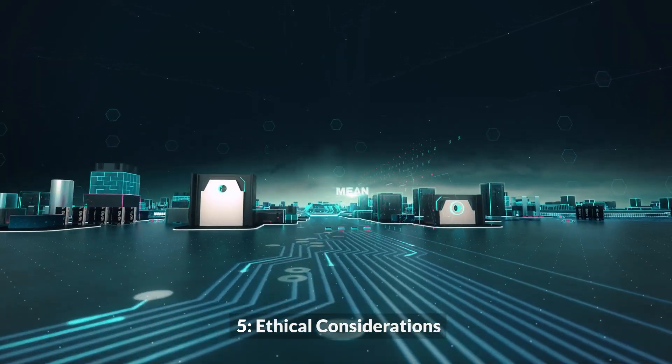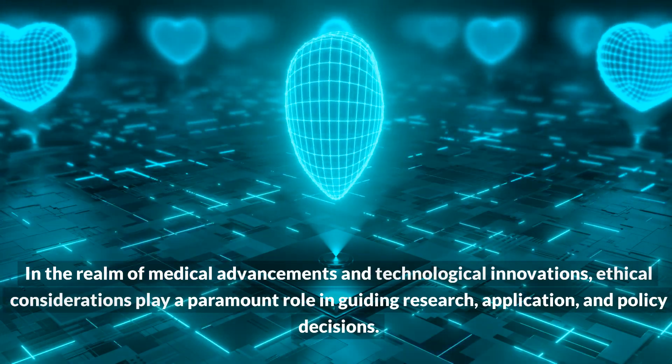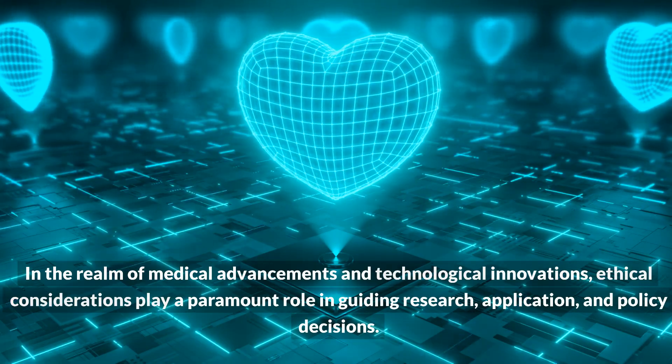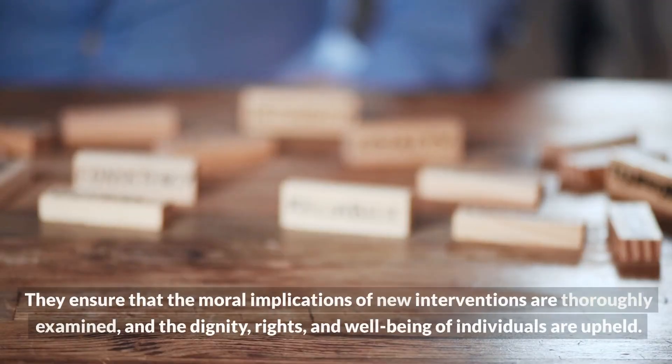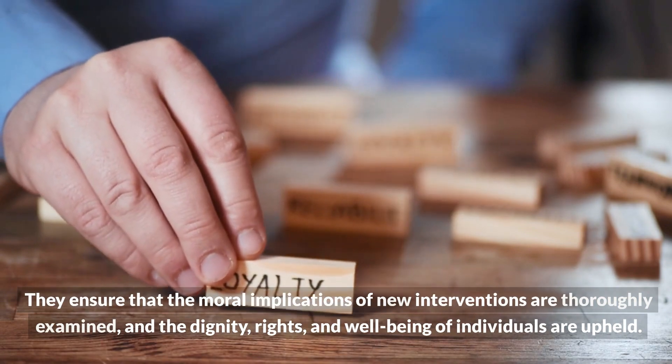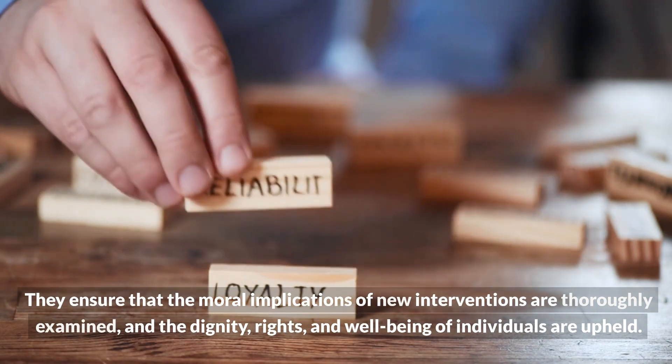Ethical considerations: in the realm of medical advancements and technological innovations, ethical considerations play a paramount role in guiding research, application, and policy decisions. They ensure that the moral implications of new interventions are thoroughly examined, and the dignity, rights, and well-being of individuals are upheld.